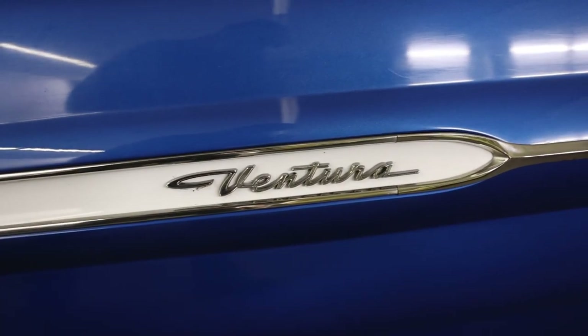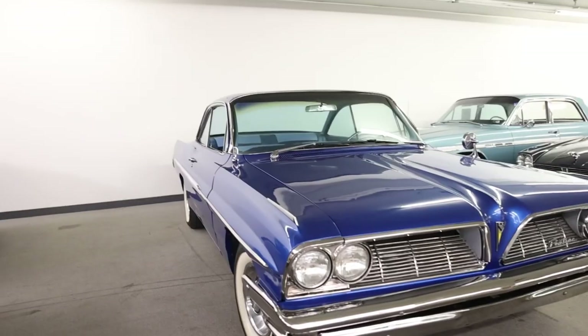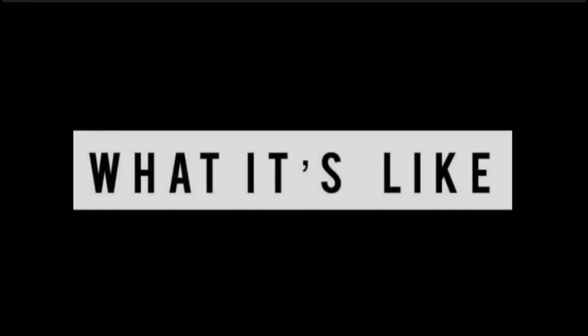Today on What It's Like — super cool. I have never seen this car in person until this year: the 1961 Pontiac Ventura. But before getting into all of it, I'm Jay. Welcome to What It's Like.